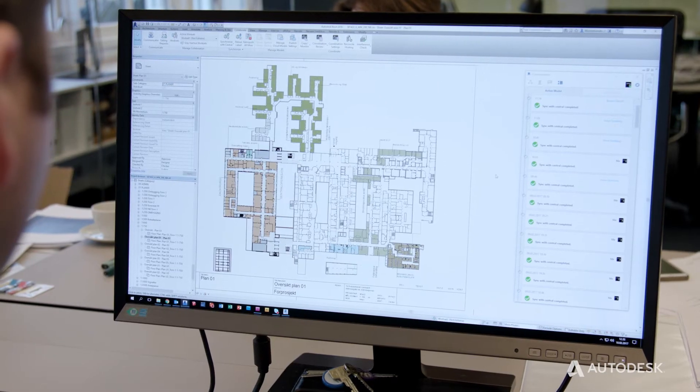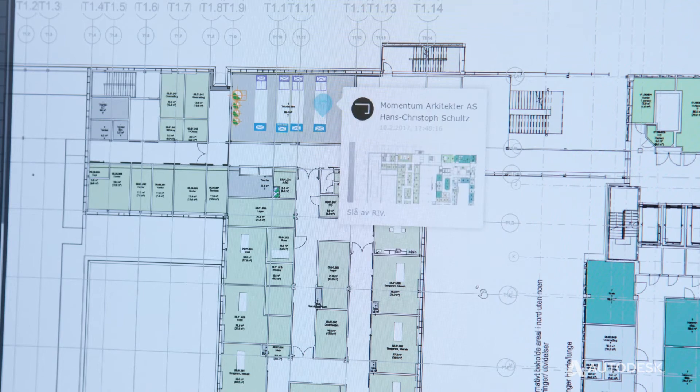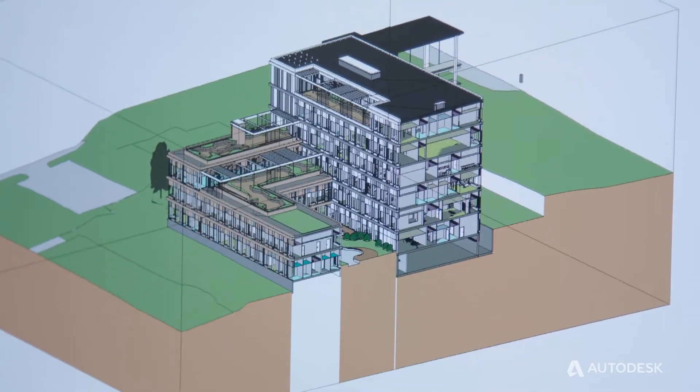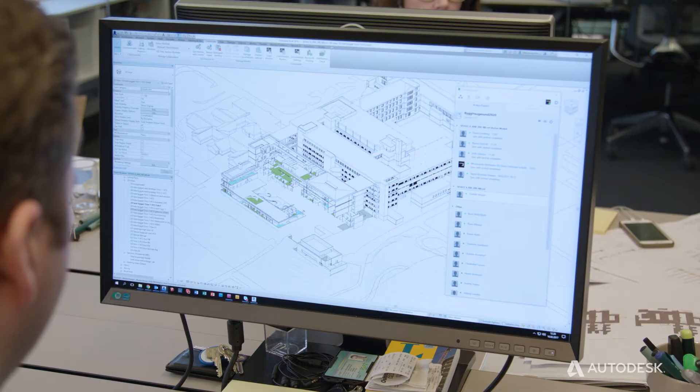With this tool, I especially like the real-time workflow. All the involved partners are able to see the work the others do in real-time, and because of that we can avoid issues and clashes in the models. It's been our aim right from the outset to build the whole hospital in the Revit model.